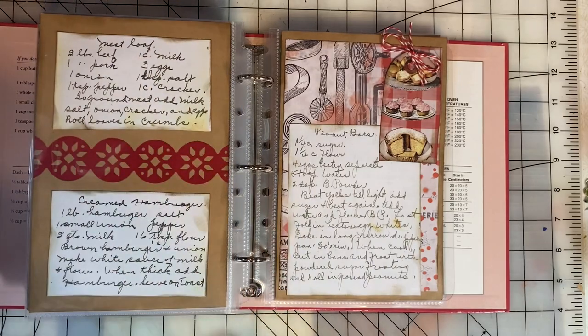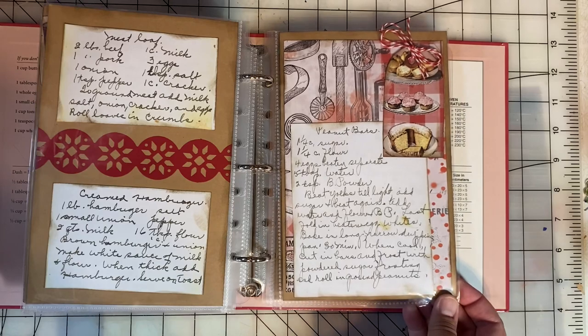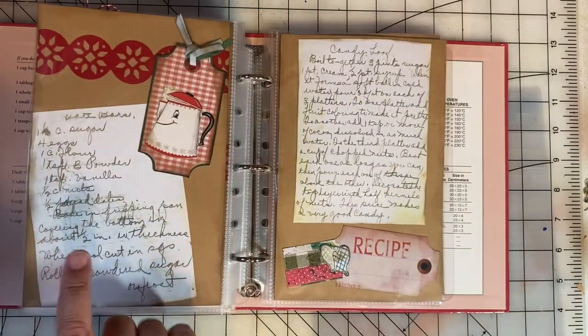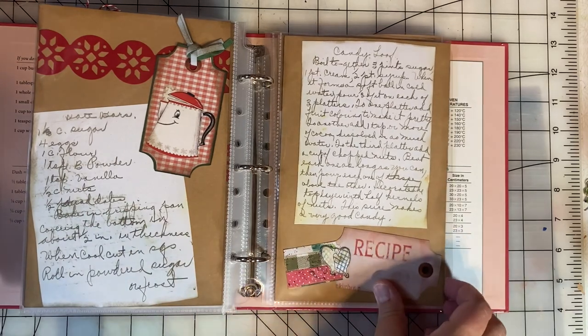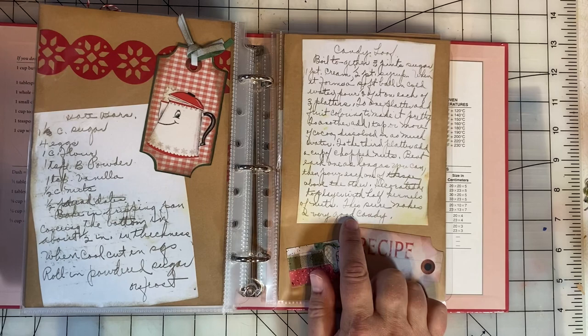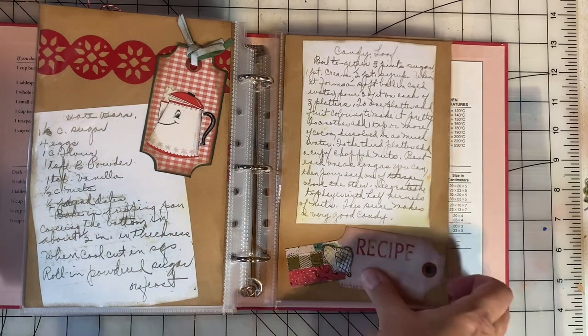Meatloaf. Creamed hamburger. Peanut bars. Date bars. A candy loaf — I found this interesting. It says 'this sure makes a very good candy.' I'm sure it does, but I'm not sure I'm ready to do this recipe yet, although maybe someday I'll try it.